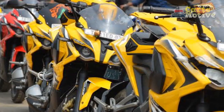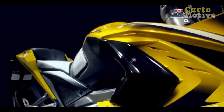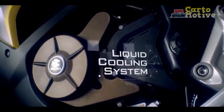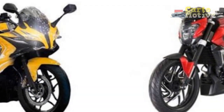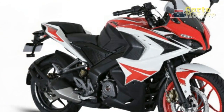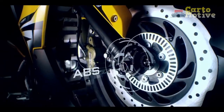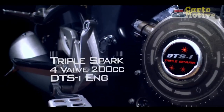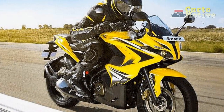Technology and Features: Bajodge Auto has equipped the Pulsar RS400 with a suite of modern technologies that elevate the riding experience. The digital instrument cluster is a window to a plethora of information, including speed, tachometer, fuel efficiency, trip data, and more. This intuitive interface keeps the rider informed and engaged, while also contributing to the overall futuristic aesthetic. Advanced safety features include dual-channel ABS — anti-lock braking system — which prevents wheel lock-up during sudden braking, enhancing stability and reducing the risk of skidding. The inclusion of LED lighting throughout not only enhances visibility but also reduces power consumption, aligning with the bike's performance-conscious ethos.